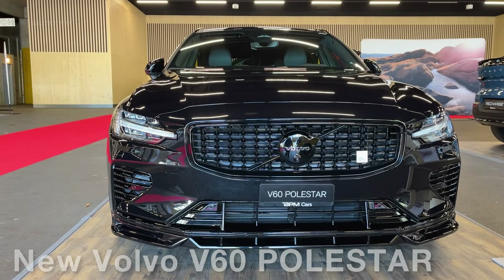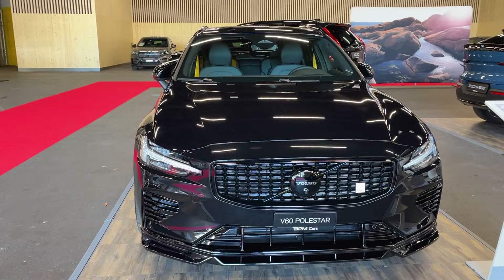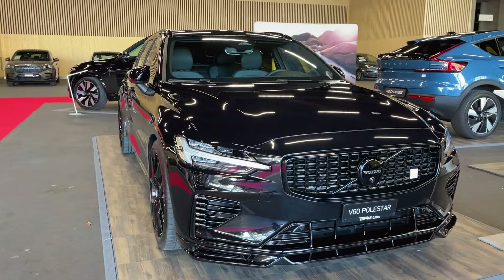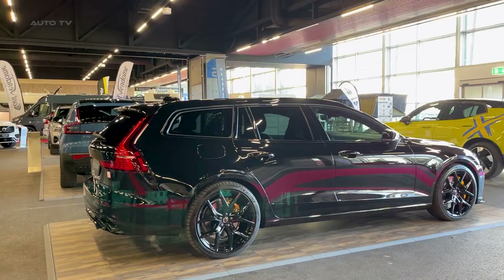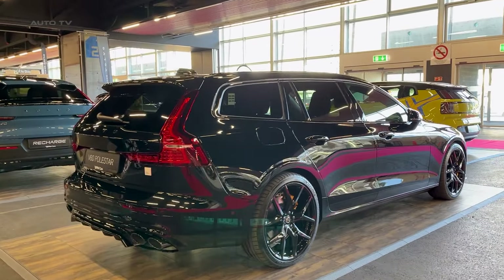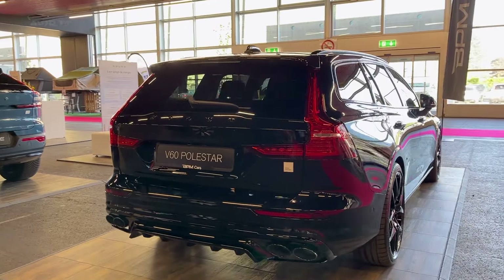Volvo has given its hot V60 T8 Polestar-engineered plug-in hybrid wagon a healthy boost in power and electric range for 2024, making it even more compelling than before. The enhancements allow this niche but nifty performance wagon to finally outshine its gas-only predecessor.